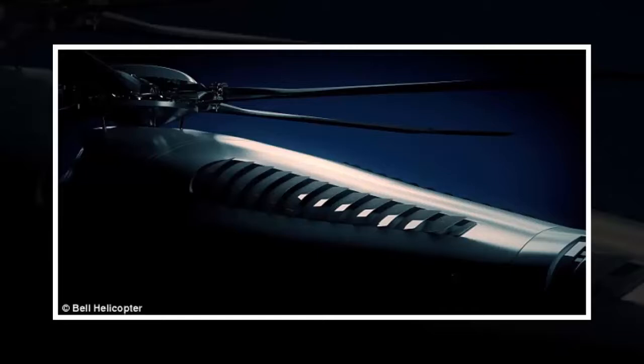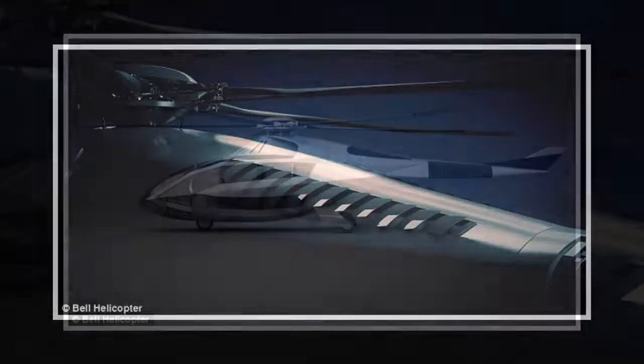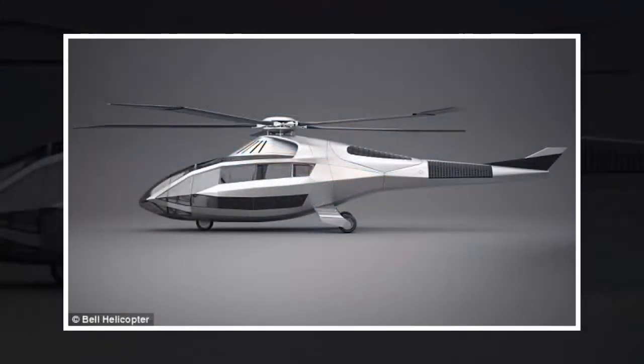The aircraft has an anti-torque system in the tail boom designed to improve safety, reduce noise, and improve its performance. Torque is a force that is the reaction of the rotor spinning around. When the engine turns the rotor, there is an equal and opposite force that tries to turn the helicopter itself in the opposite direction.